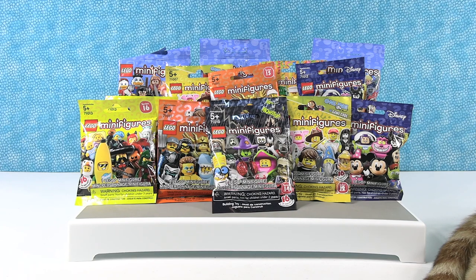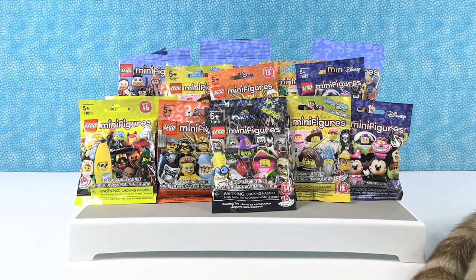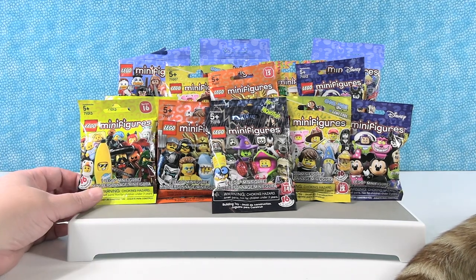Hey guys, it's Shannon and Paul and today we are here with a Lego minifigure palooza. We're going to be opening up a lot of different series of Lego minifigures. And in case you're wondering what that is right there, that is our cat's tail. He's having a nap up here in the studio and his tail wants to be part of the video. We have lots of fun figures here and we are going to open them all up.